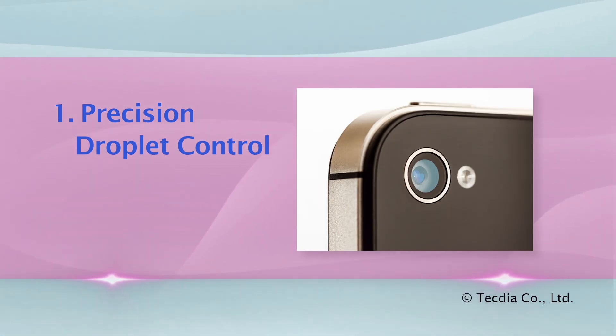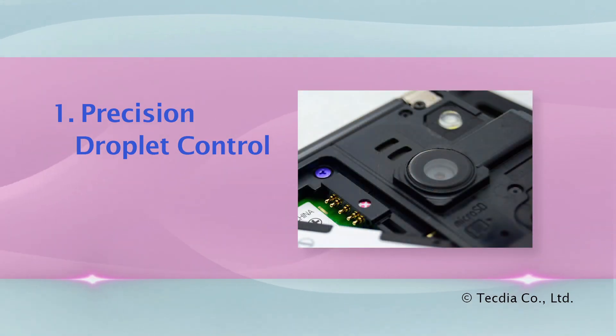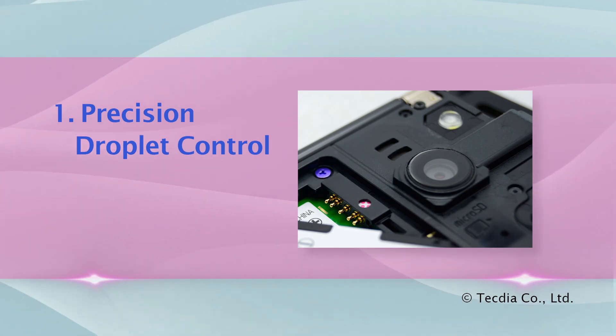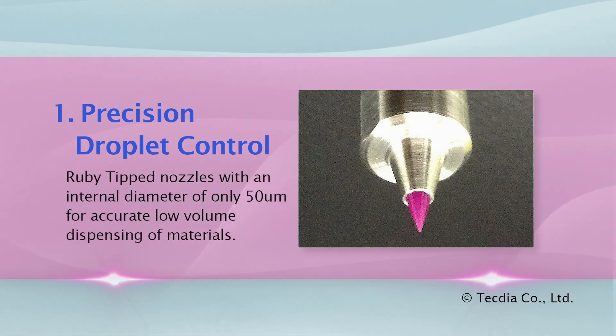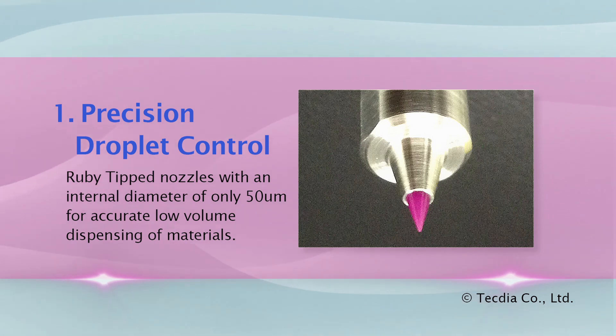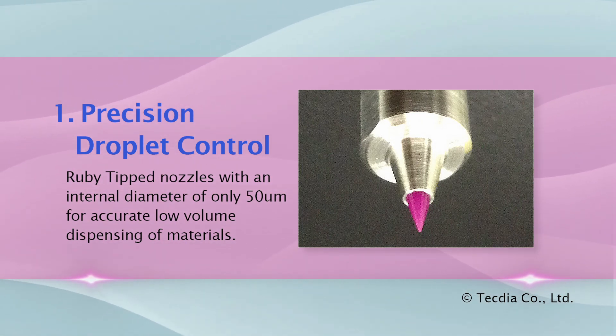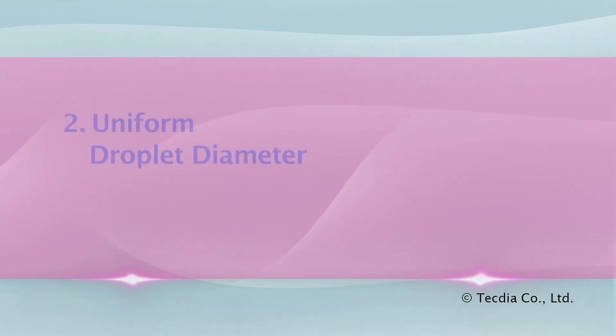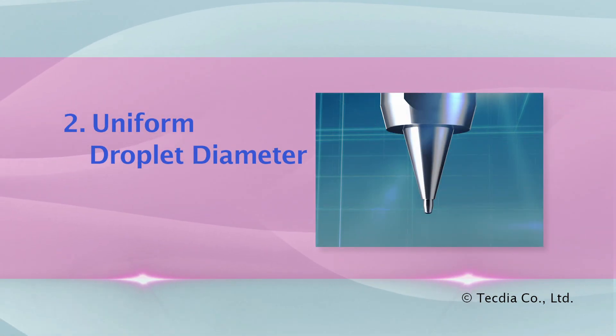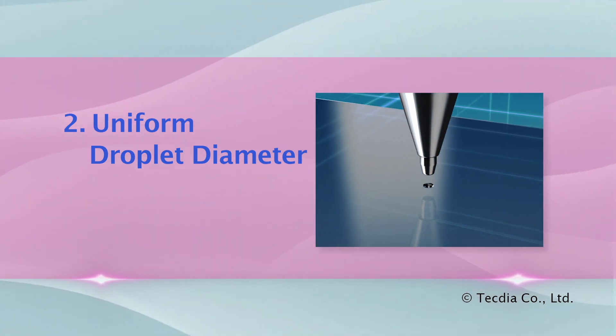As portable devices continue to shrink, the required volume of liquid crystal becomes increasingly small. Tectia designed and manufactured ruby tip nozzles with an internal diameter of only 50 microns for accurate low volume dispensing.